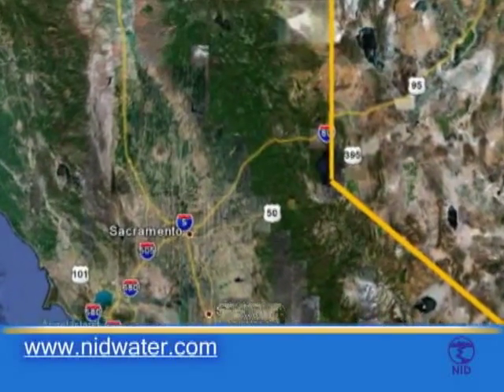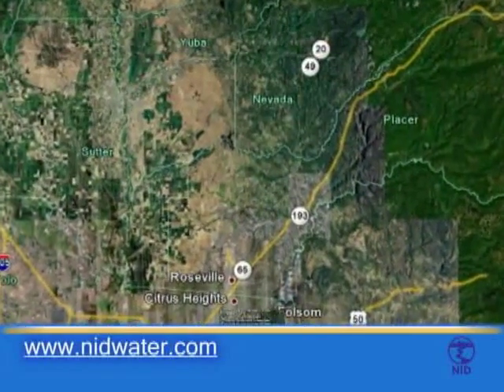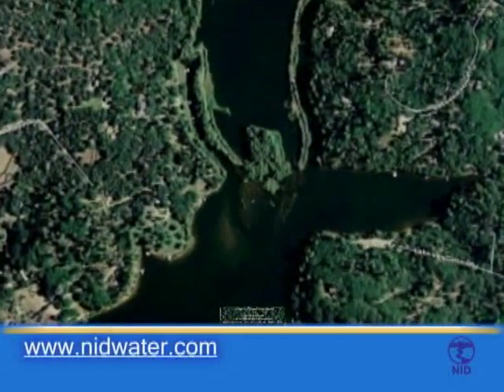Hi, I'm Tim Crow, Assistant General Manager of the Nevada Irrigation District here in Grass Valley, California. We are embarking on a project that uses new, innovative technologies to remove mercury from contaminated sediments in the Bear River.